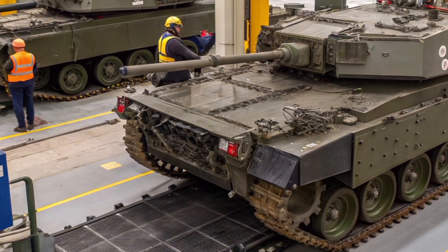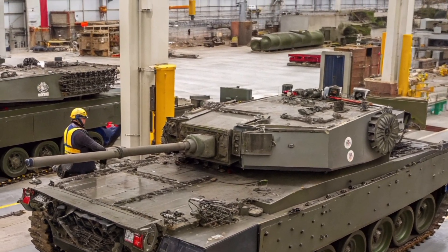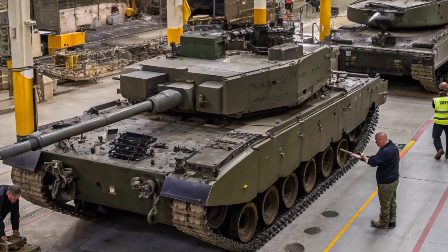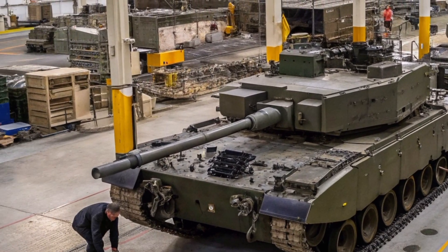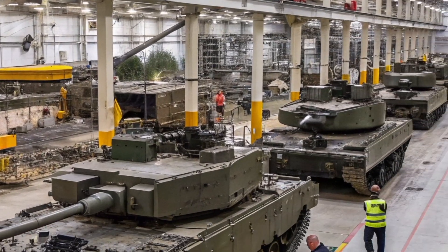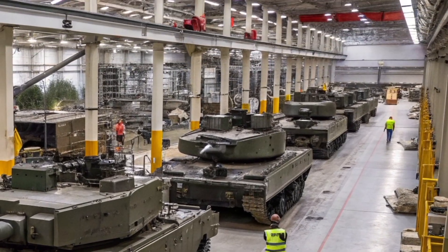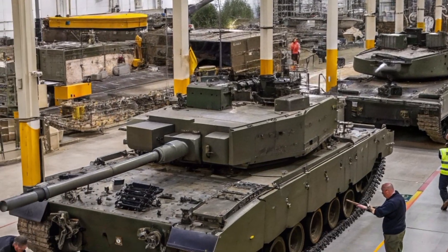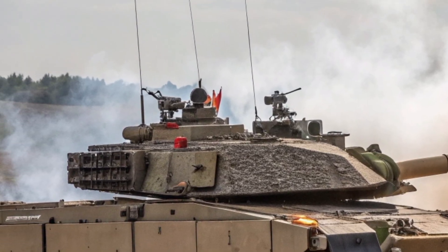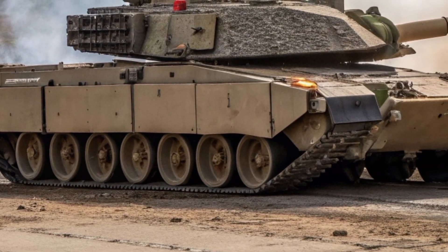So what will the Challenger 3 bring to the battlefield of 2027 and beyond? First, interoperability: by standardizing with NATO's 120mm ammunition and communications systems, British armoured units will integrate seamlessly with allied forces. Second, versatility: the tank's new architecture allows it to plug into the army's digital network, sharing data with reconnaissance drones, infantry units, and command vehicles. Third, dominance: with superior sensors, a powerful gun, and advanced armour, the Challenger 3 is built to overmatch any potential threat on the modern battlefield.